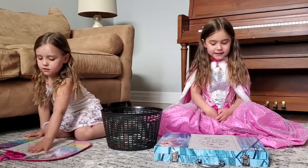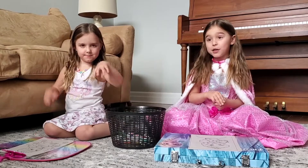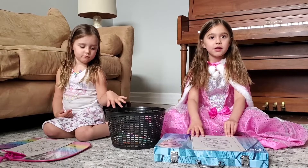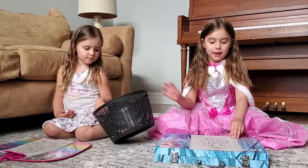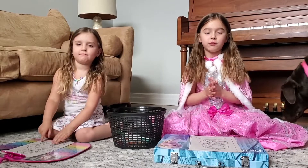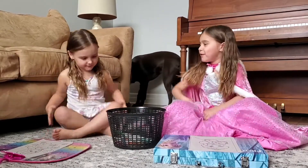So the three marker challenge is that you close your eyes and you pick three markers and you have to color the page with those three markers. When you're done with those three markers you can pick different markers and then you can color the rest of your page with them. Let's get started! Sophia, you go first.